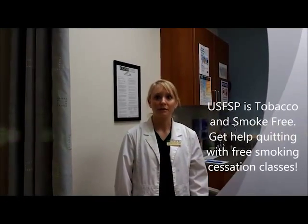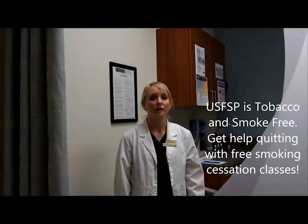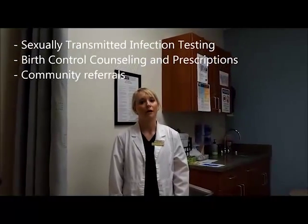As you know, USF St. Pete is a tobacco and smoke-free campus, so if you currently use tobacco in any form and want to quit, this is something we can help you with. We also offer sexually transmitted infection testing, birth control counseling and prescriptions, and if there's anything you need that we cannot provide, we will coordinate a referral into the community.